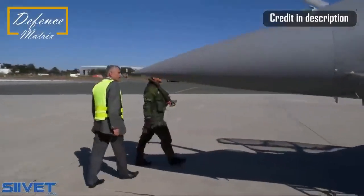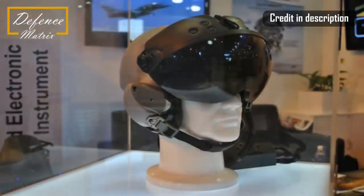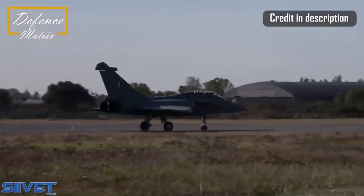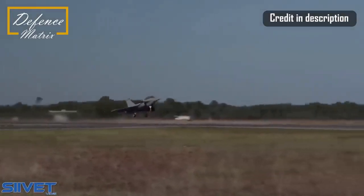Speaking of weapons upgrades, the MICA-NG — that's the next generation MICA missile — should be integrated with the Rafale F4. However, other versions of the Rafale will also eventually carry the MICA-NG, and not just the F4. The Indian Air Force will also be using the MICA-NG when weapons integration is complete.